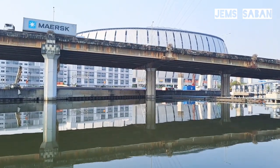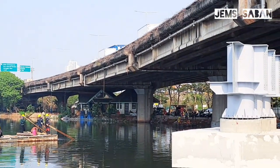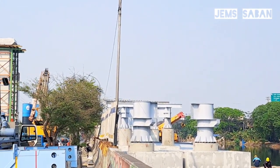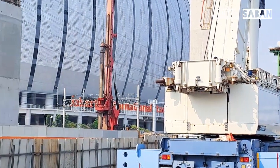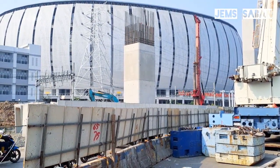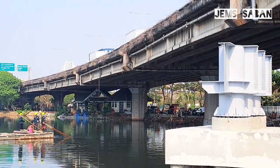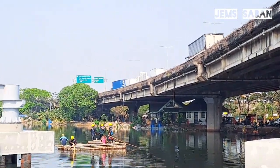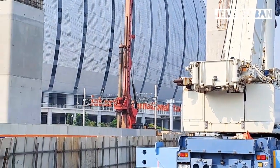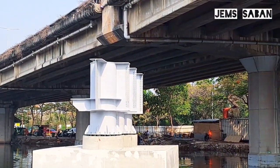Jadi gambarannya JPO di bawah kolong tol. Tersambung dari arah utara, JIS Stadium, Warah Orange. Di sana ada beberapa tiang JPO yang telah dibangun, kemudian disambung ke arah gerbang Karnaval Ancol. Setelah pemasangan tiang panjang beton di kali, kemudian fondasi, kemudian pemasangan besi baja sebagai tiang JPO. Saat ini sambungan struktur baja semakin mengarah, hampir mendekati gerbang Karnaval Ancol.